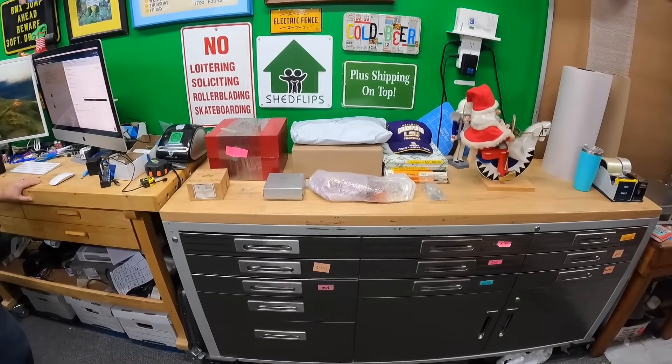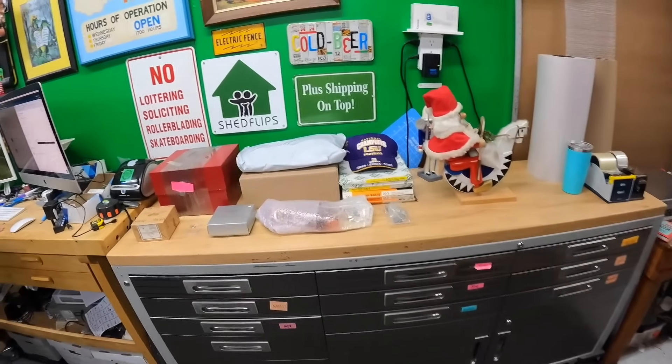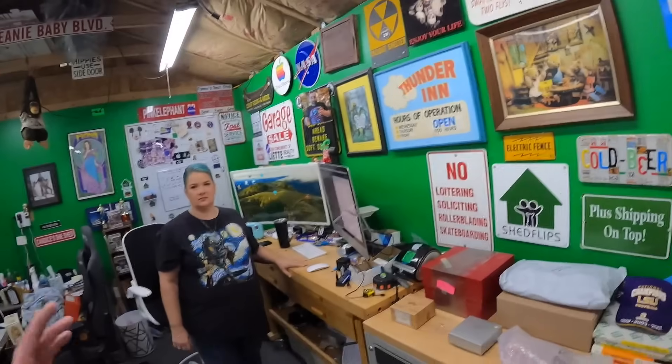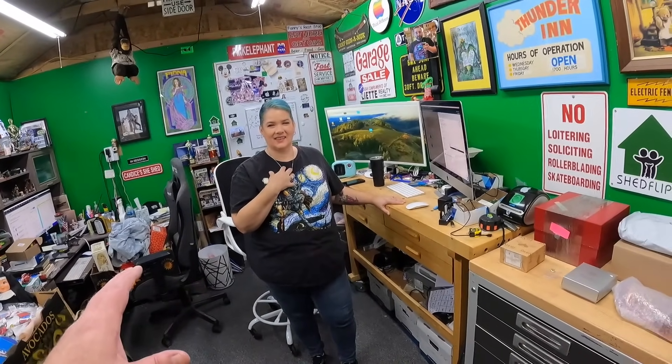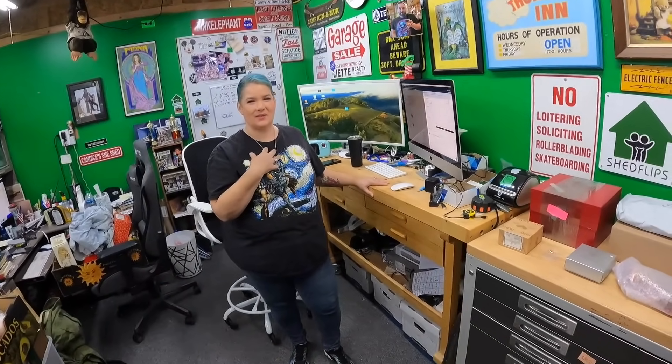We'll get this stuff packed and then come back and show y'all the good stuff Candace bought yesterday. It's later this afternoon and we both listed — it felt really good. It helped that I had some high-dollar items. I'll show y'all what we've been working on, though I did have to stop and edit some video.